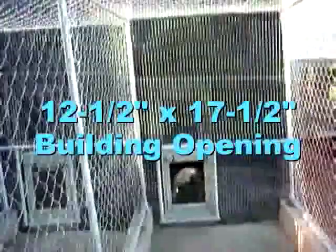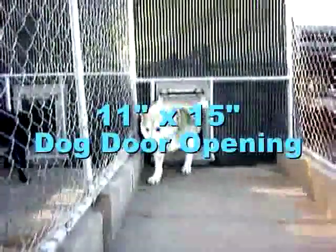Being this big, you would think she would not fit through the heavy-duty dog door, with its building opening of 12 and a half by 17 and a half inches and a door frame opening of 11 by 15 inches. But let's watch.